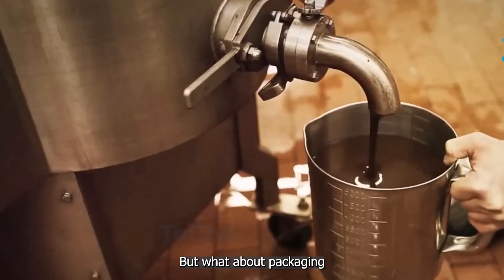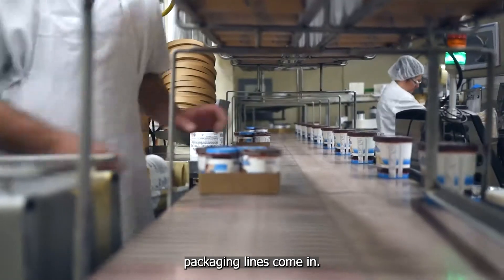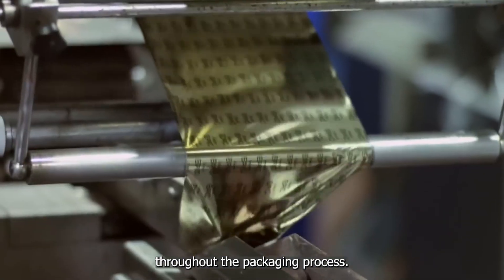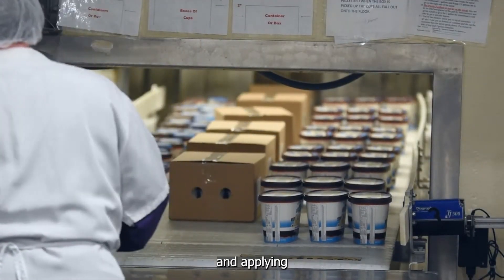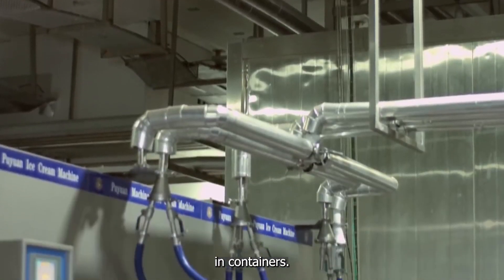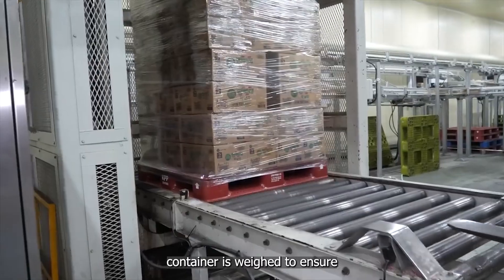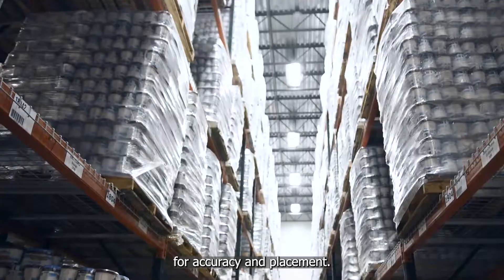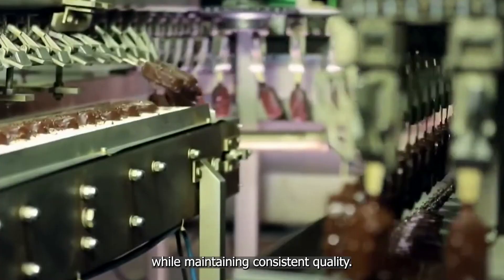Even the most delicious ice cream needs to reach your freezer in perfect condition. That's where automated packaging lines come in. These high-tech systems maintain hygiene and quality throughout the packaging process, sealing each container to lock in freshness and applying labels with product information and expiration dates. Each filled container is weighed to ensure the correct amount of product, while vision systems inspect labels for accuracy and placement. These automated systems work tirelessly, packaging thousands of units per hour while maintaining consistent quality.